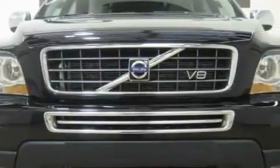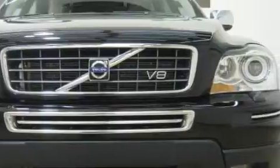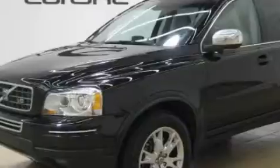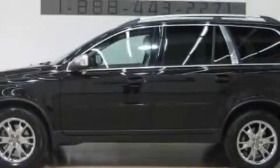Complementing this Volvo's contemporary styling is a stunning array of desirable features, which include a power passenger seat, a glass-powered moonroof, satellite radio, rear curtain airbags, and an anti-lock braking system.